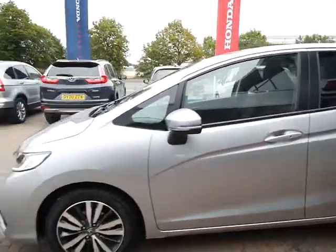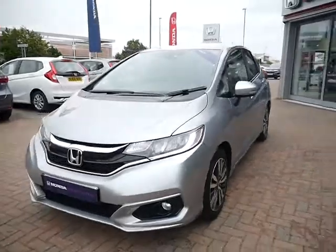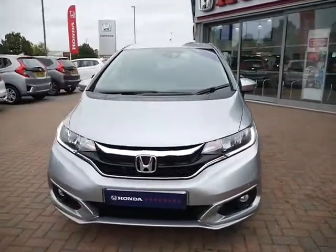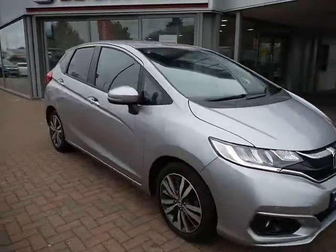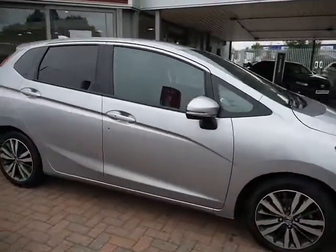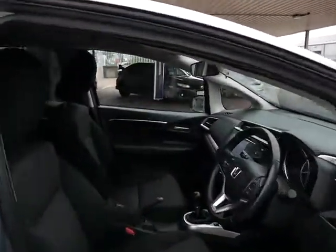Being an approved vehicle means that you get a 12-month warranty with 12-month breakdown cover, and that comes with the car as standard. You can upgrade that to a two-year warranty for £299. Service plans are also available on this car — even though it has a full service history, you can extend that with us should you wish.